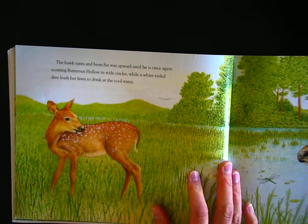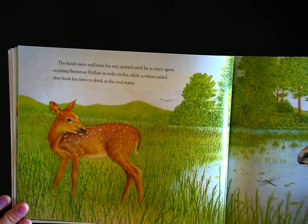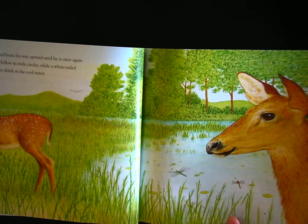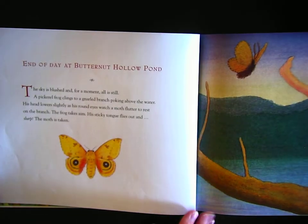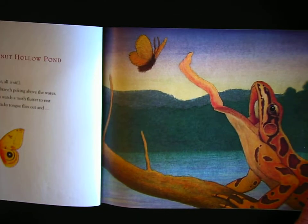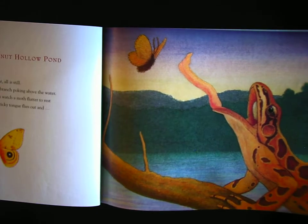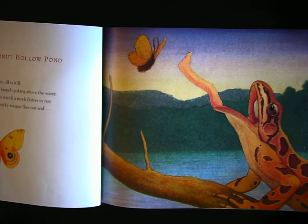The hawk turns and beats his way upward until he is once again scouting Butternut Hollow in wide circles, while a white-tailed deer leads her fawn to drink at the cool water. End of day at Butternut Hollow Pond. The sky is blushed and for a moment all is still. A pickerel frog clings to a gnarled branch poking above the water. His head lowers slightly as his round eyes watch a moth flutter to rest on the branch. The frog takes aim. His sticky orange tongue flies out — and slurp.